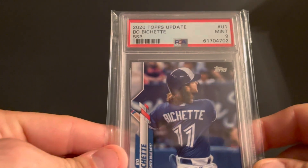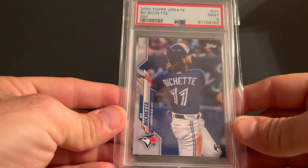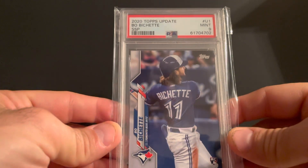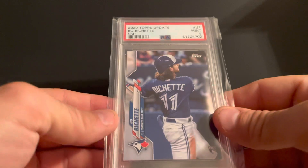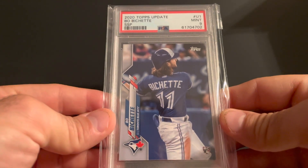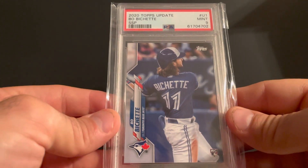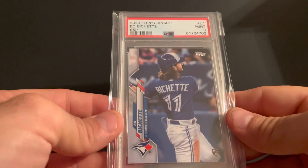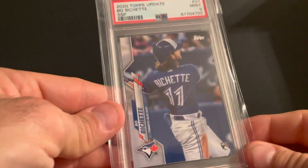Got this one for a pretty solid price, very happy with it — it's the PSA 9 SSP update rookie. Did not have this one. These do not pop up often; there are a couple of them raw for actually more than what I spent for this one, so it was a no-brainer — let me hurry up and grab it. So I've got the SSP update rookie, and that is it for this one guys, short and sweet.